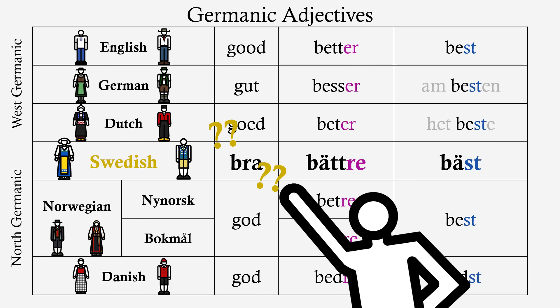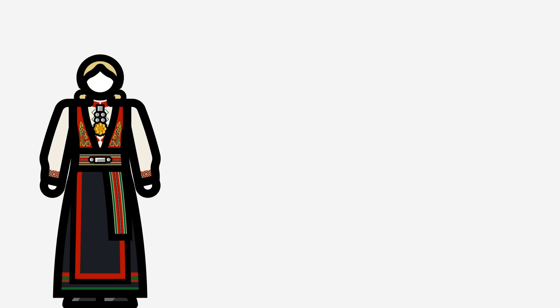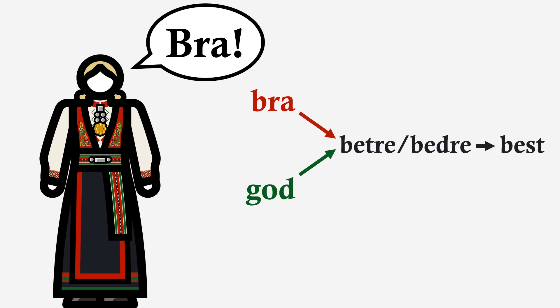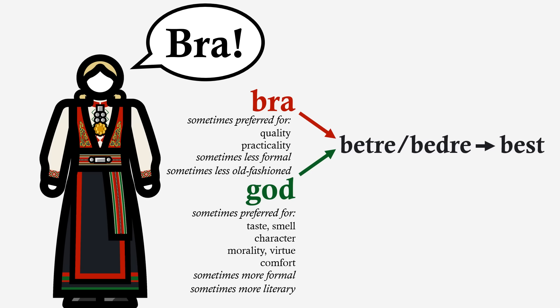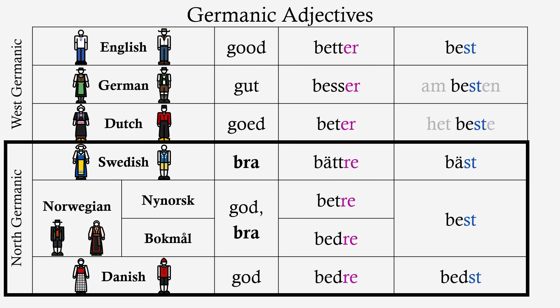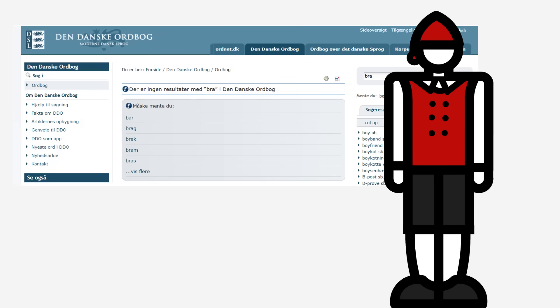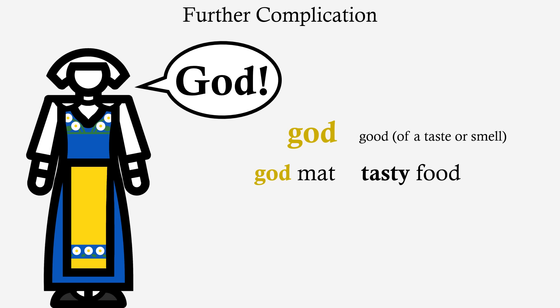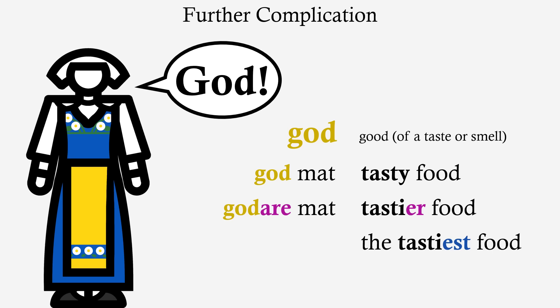Well, Norwegian also has the word 'bra'. Both it and 'god' take 'better' and 'best' as comparative and superlative forms. The words are largely synonymous, though there are subtle differences and they tend to be preferred in different contexts. So is this a North Germanic thing? Well, Danish doesn't have this word. And this is further complicated by the fact that Swedish does have the word 'god' — it describes a positive taste or smell. 'God mat' is tasty food, while tastier food is 'godare mat', and the tastiest food is 'den godaste mat'.